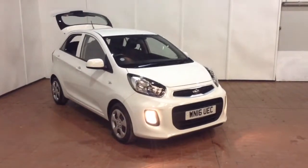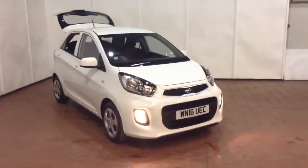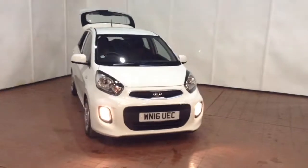Welcome to Wessex Garages in Newport. Today we have for you the Kia Picanto 1. This vehicle is in white and it's a petrol manual.